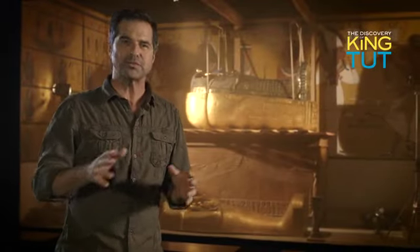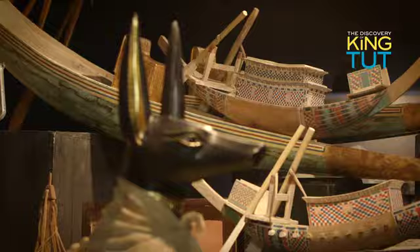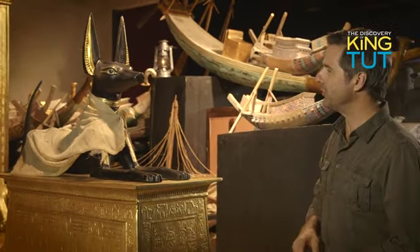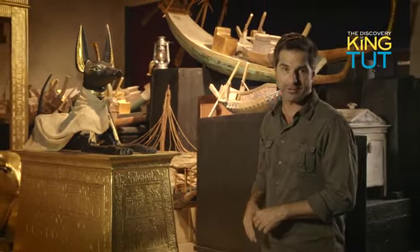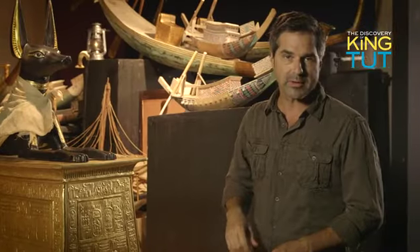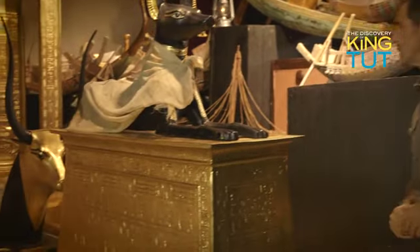The third chamber was the treasury, and here we're able to see what's inside. Like a silent guardian, the black, jackal-headed god Anubis sits atop a gilded shrine mounted on a sledge and keeps watch over the treasury of King Tutankhamun — a duty he performed very well for over 3,000 years. He is the mysterious protector god who keeps watch over the body of the deceased and keeps them from coming to any harm.